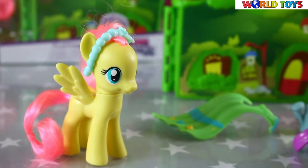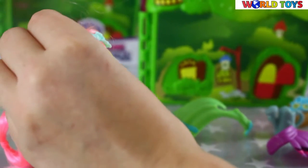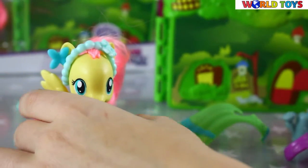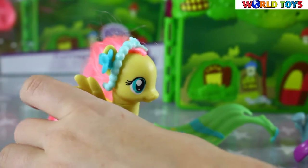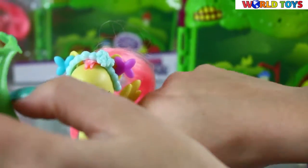And we can add for example some earrings. We have here a pair of earrings — blue and purple butterfly. And she looks very cute. We have two dresses.